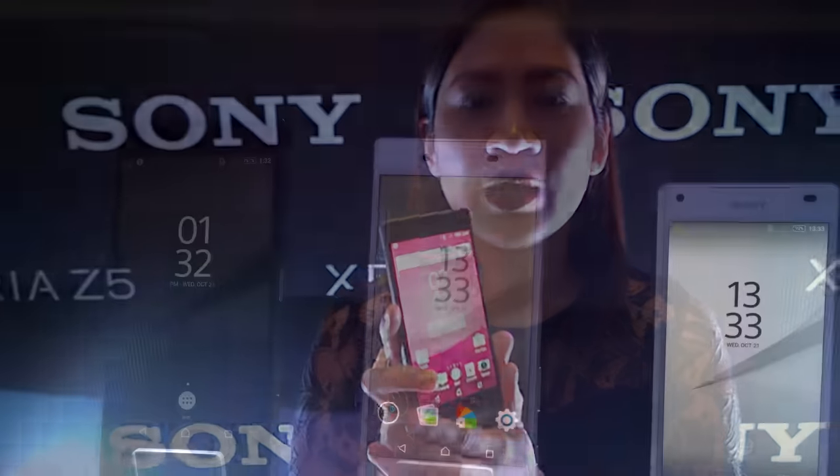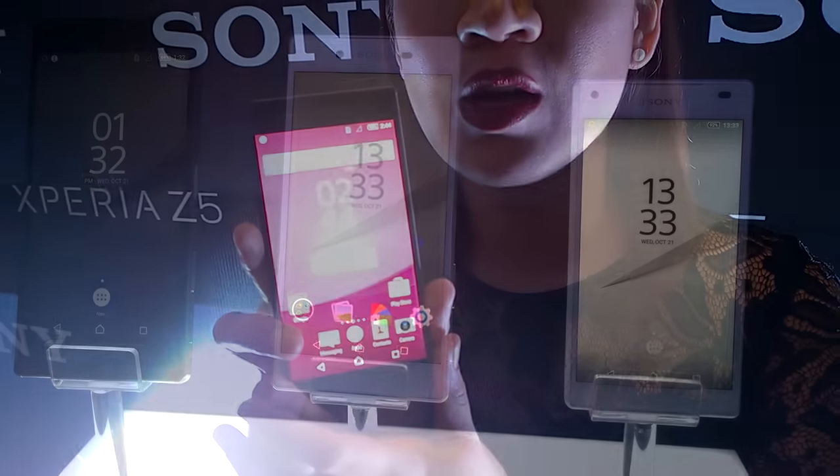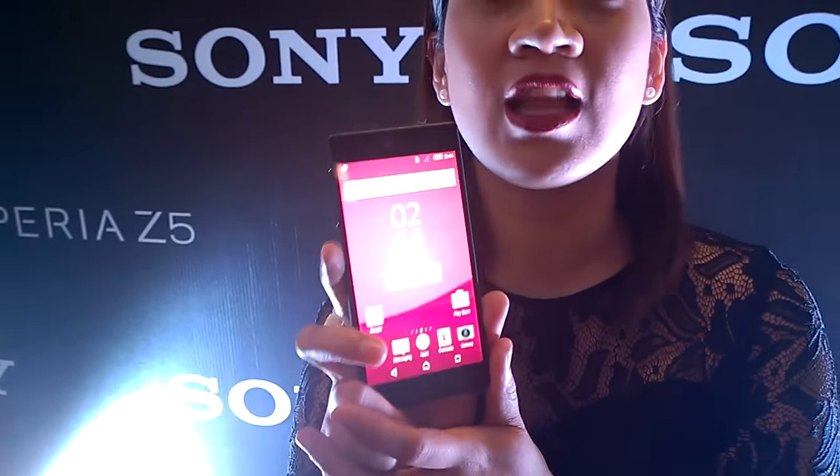Hi guys, I'm Joey. Today we launched the Xperia Z5, which is our latest flagship model. It's actually the best camera smartphone in the market right now.